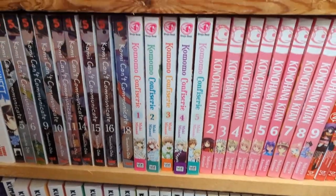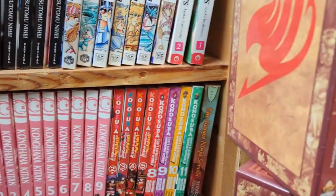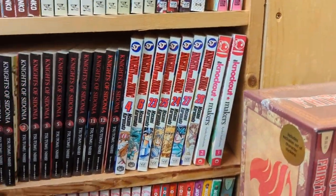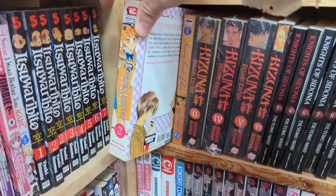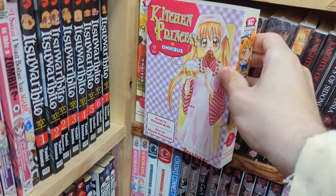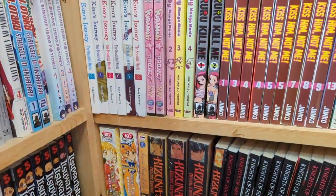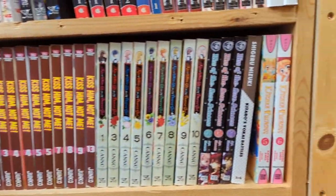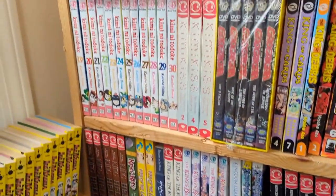I love Komomo Confiserie. They had a ton of box sets as well — Fairy Tail, Attack on Titan. Kitchen Princess kind of reminded me of Komomo Confiserie style, so I definitely thought about picking that one up. They even had DVD box sets. Fully sealed Kimagure Orange Road as well.